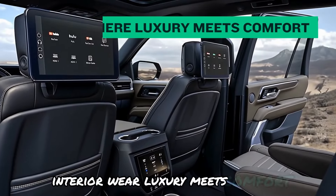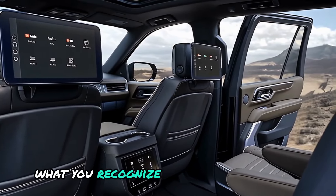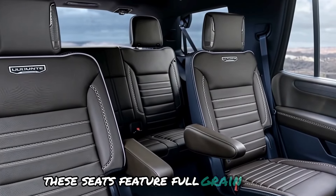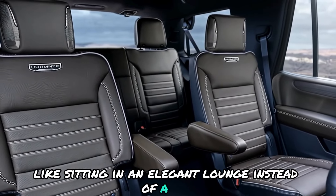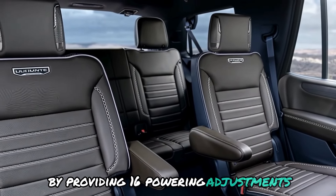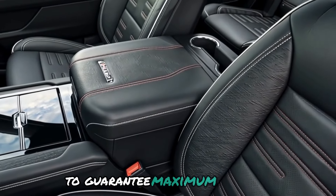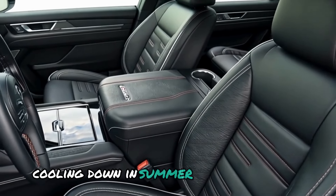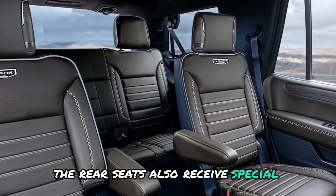Interior — where luxury meets comfort. In the 2025 Yukon Denali Ultimate, what you notice first is the elegance of the design. The seats feature full-grain leather that feels soft and smooth, like sitting in an elegant lounge instead of a car. These seats provide 16 power adjustments that make driving pleasurable, and you can change the settings for maximum comfort — heating up in winter, cooling down in summer, or relaxing with a massage.